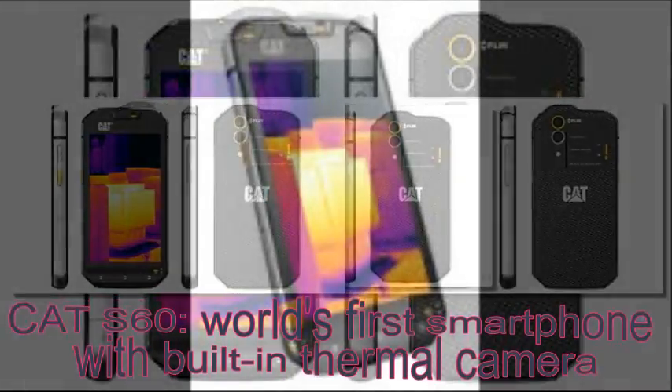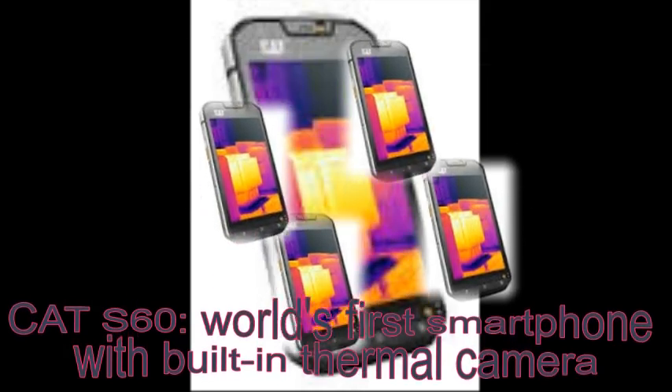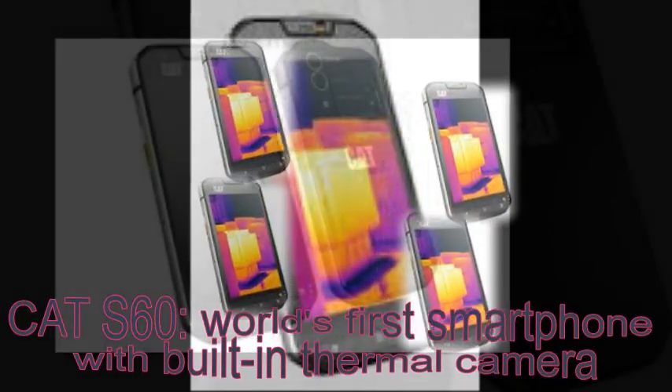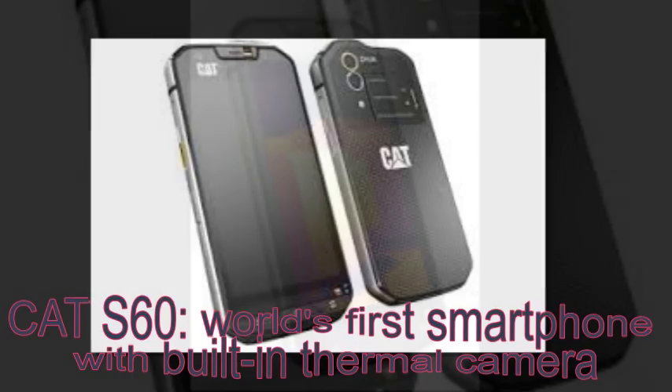If you batten down the hatches — closing the mouth and earpieces with the yellow covers — it can go under 5 meters of water. Otherwise the limit is 2 meters. Cat dropped the phone 26 times from 1.8 meters (6 feet) to make sure it survives hard hits.